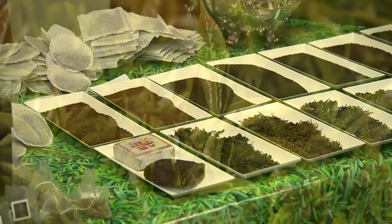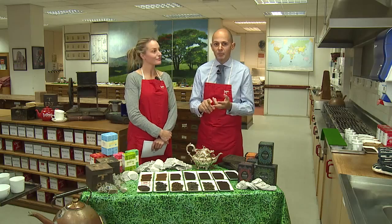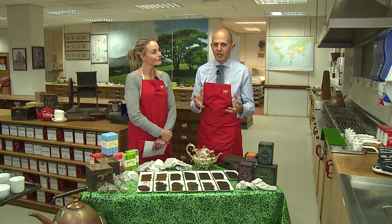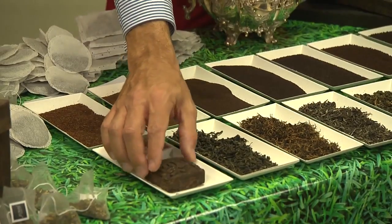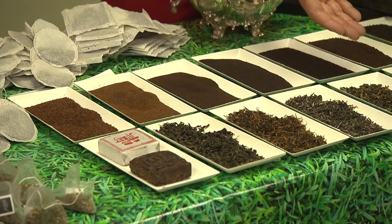One thing to question is the differences you find between countries where tea is grown, because different climate, weather, or soil conditions will make a difference to the tea. The second thing is how the tea is processed. What we have here is tea all from the same tea bush, but just processed in different ways.